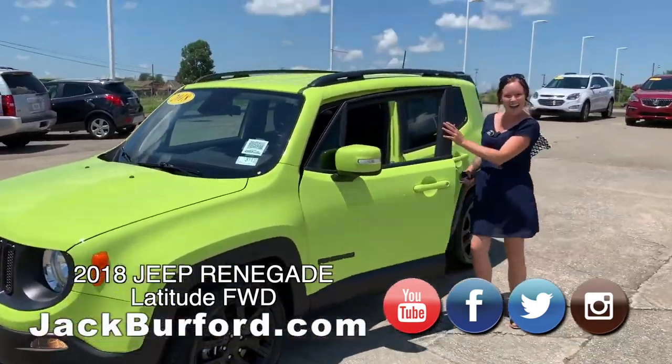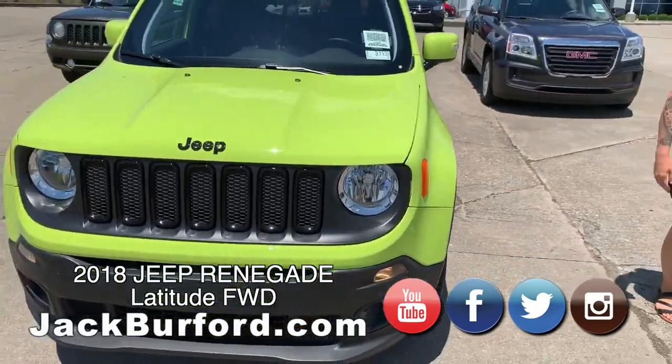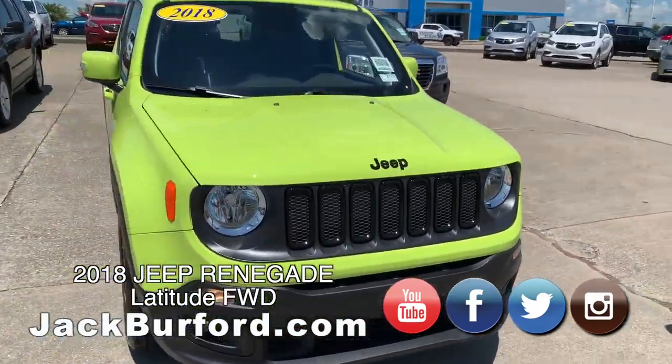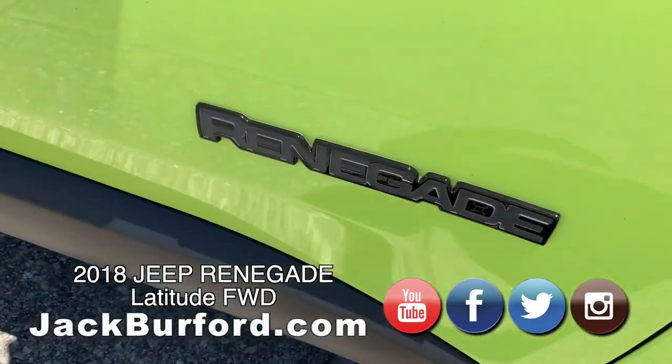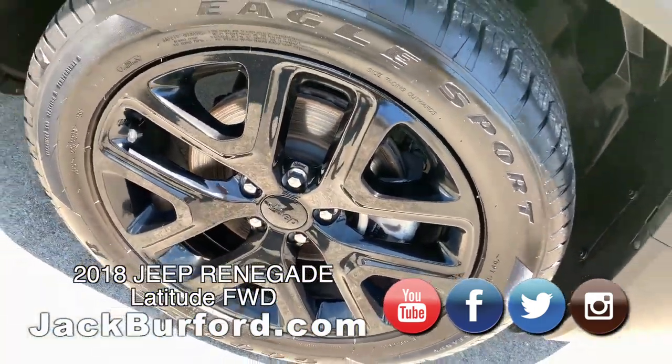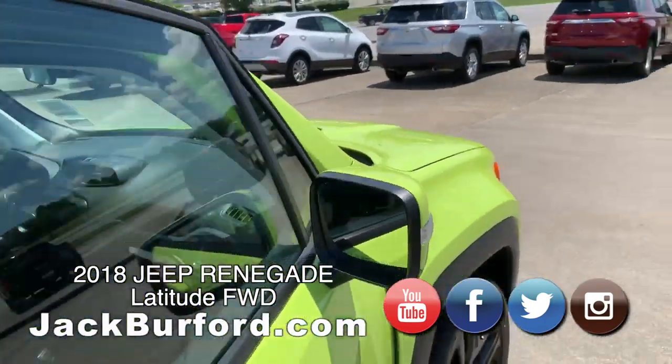Guess what we got? This beautiful green Jeep — Jeep Renegade. Gorgeous vehicle. Black rims, 2018. This was actually my vehicle, so I know everything about it.